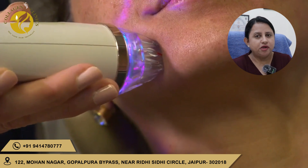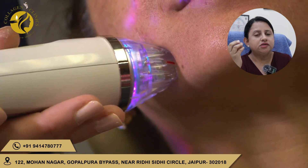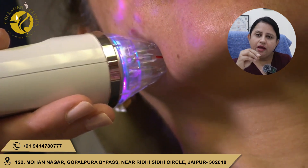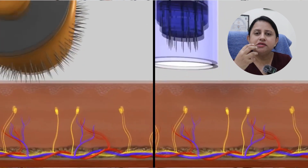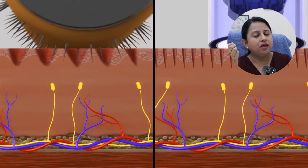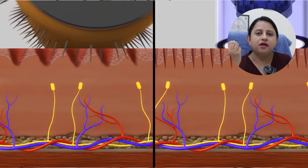You have heard about this procedure many times. This is a skin procedure where particular instruments, such as a derma roller or derma pen devices, are used. These needles are slowly penetrated into your skin, creating micro-injuries. The advantage of these micro-injuries is that collagen production will increase in your skin.